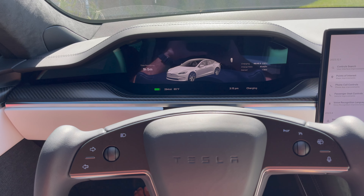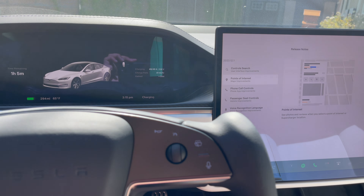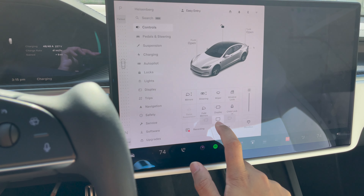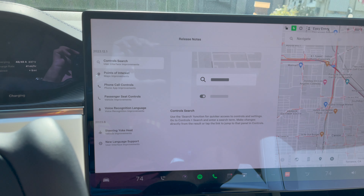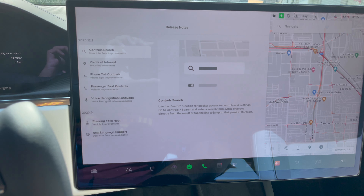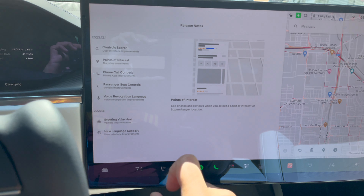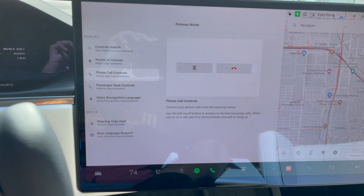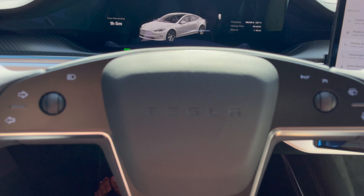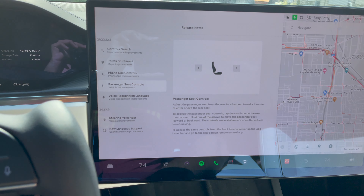Hey guys, it's Moz here. We just got a new software update in the Model S and it's being pushed right now to all S, X, 3's and Y's. It is the 2023 12.1 software update. This one includes a control search to find any kind of settings or options through a search function, a very detailed point of interest, and finally you can do phone call controls by answering, declining, or even muting from your scroll wheel — which was possible in the old S and X's but not in the new ones or the 3s and Ys.